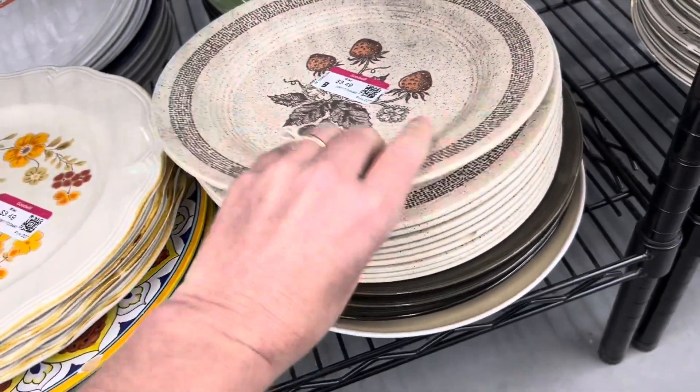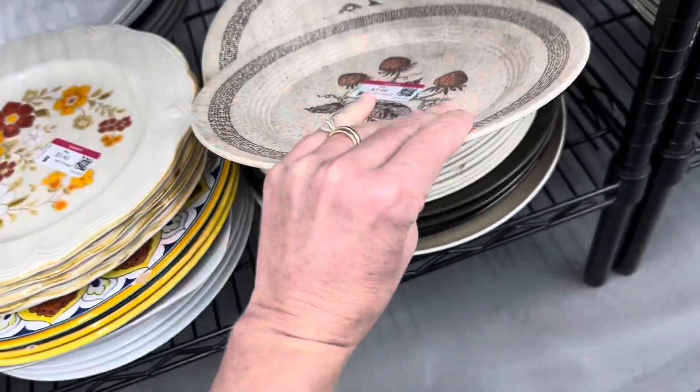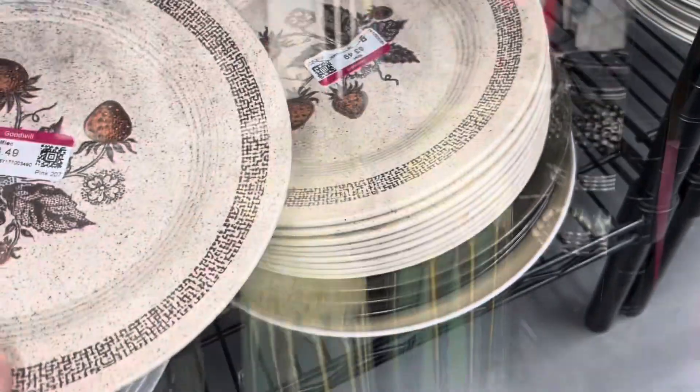And then this one — Homer Laughlin. Strawberries, stoneware. God, it's cute. And all left behind because dishware doesn't sell.